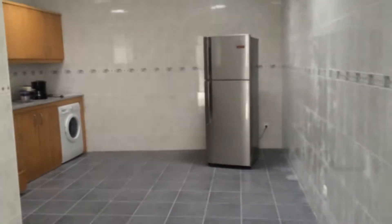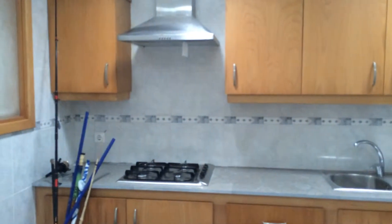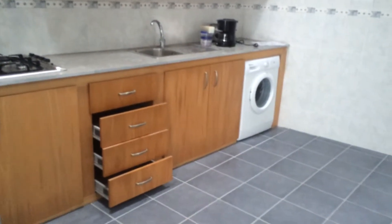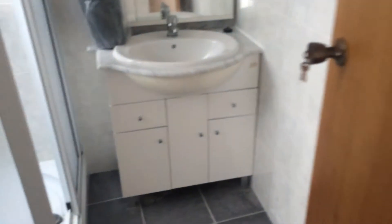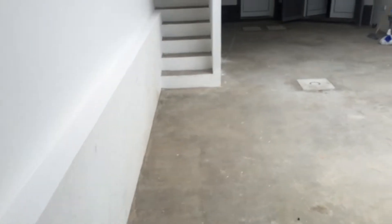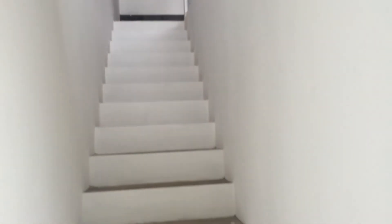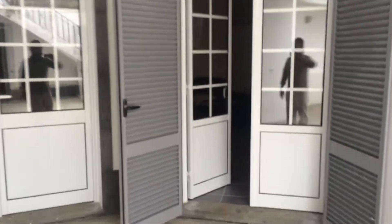This is the new addition of the roof. Now it's our kitchen. This is the new addition of the roof.